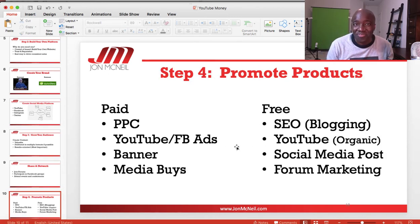Step four: promote your products. There are paid and free ways to do this. From a paid perspective, you can run PPC to your blog or sales funnels, do YouTube or Facebook ads, or do banner or media buys. From a free perspective, you can do SEO, blogging, organic YouTube by ranking videos, social media posts, Facebook groups, forum marketing, and blog commenting.